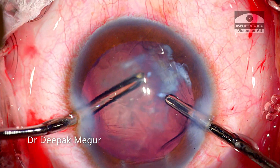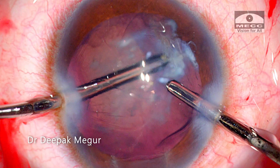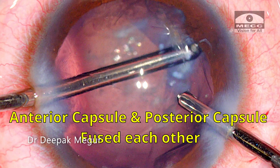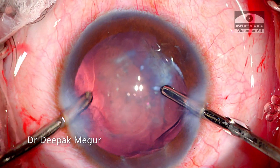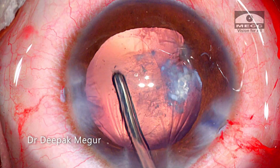The cortex is removed quite easily, and I'm trying to evaluate this problematic area. It becomes obvious to me that in this area the anterior capsule and the posterior capsule are fused to each other, but luckily it is just restricted to this one quadrant. So I need to be careful to avoid placing the haptic of the lens in this quadrant.